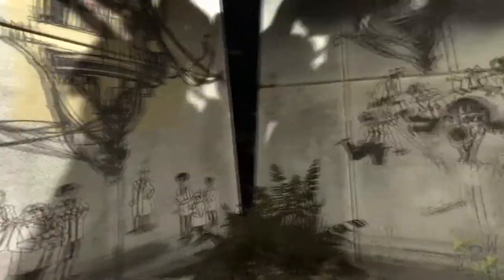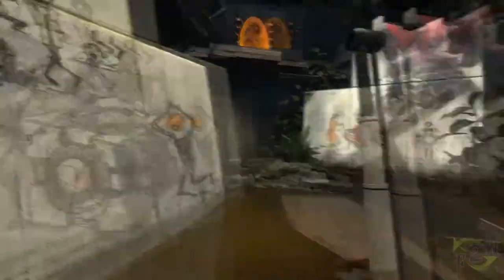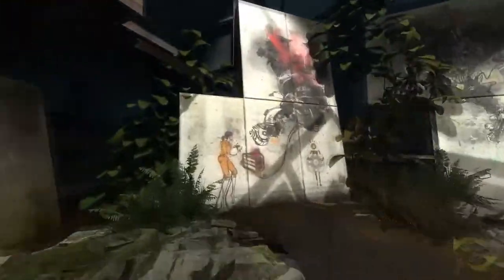Portal 2 focused on story and less on reaction time and precision than its predecessor did. If you're new to the franchise and new to games in general, you may want to start with the second game.